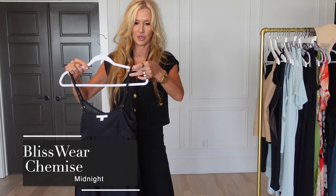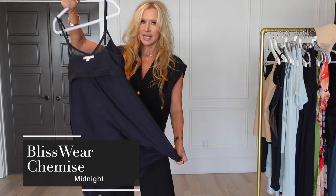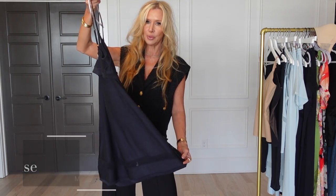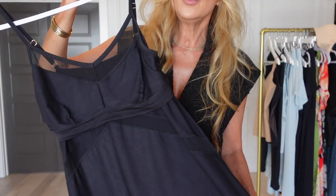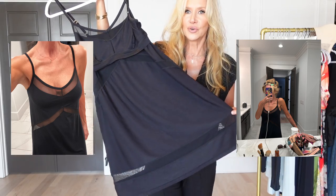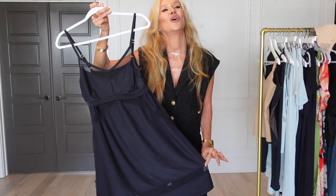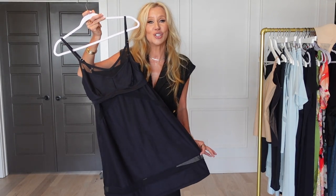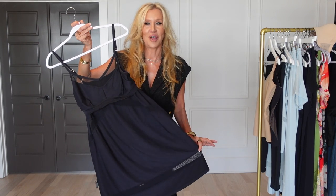The first piece I want to share with you is the chemise and I have it inside out because I wanted to be able to show you the built-in bra. I wore this and slept in this last night so that I could get the full experience, and I love it. First of all, it is so flattering. If you've been here with me, you know this is just like my kind of nightgown.